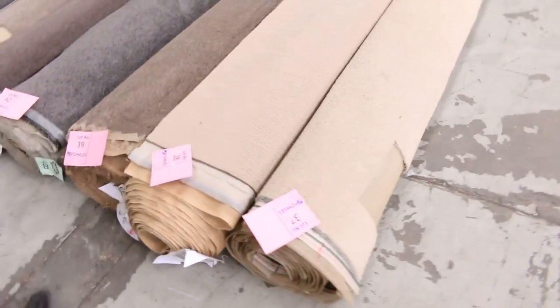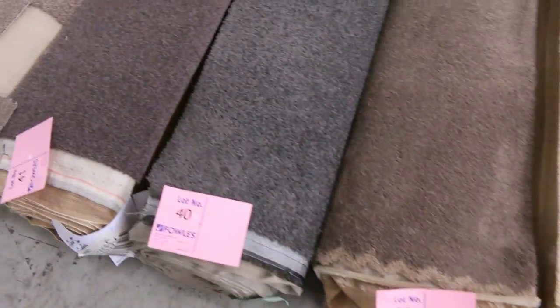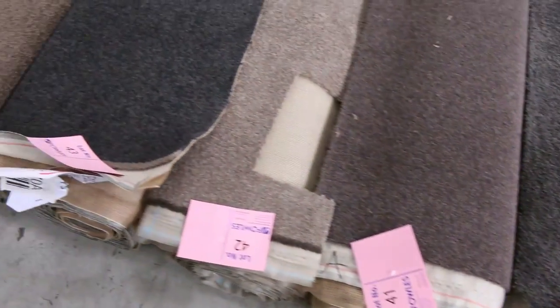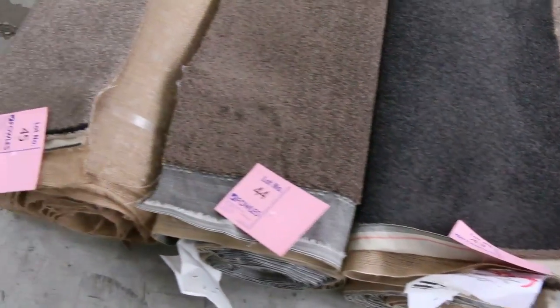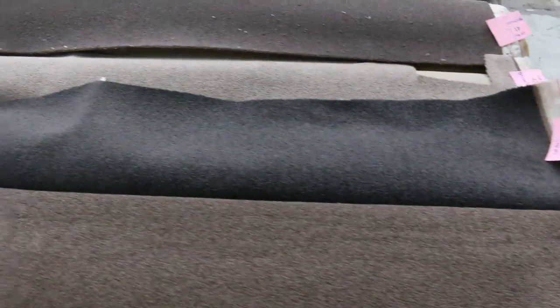Then we move to some slightly bigger rolls — these ones are around 5 to 8 metres. We've got nice browns and charcoals, greys, and again solution dyed nylon. Really good quality, great for cleaning, and awesome buying. You're picking them up for around $30 a metre, so you're saving hundreds of dollars on these off cuts.